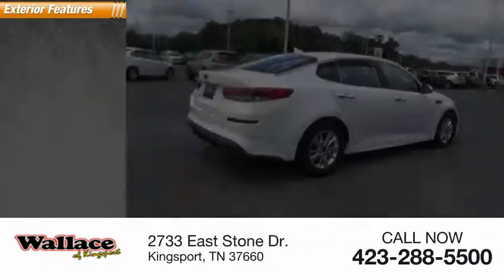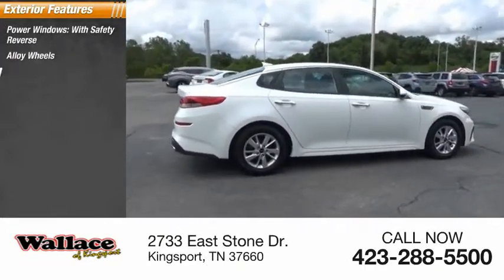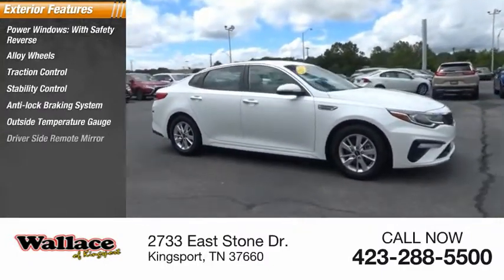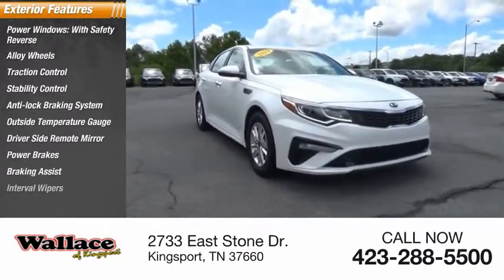Here are some of this vehicle's great options: power windows with safety reverse, alloy wheels, traction control, stability control, anti-lock braking system, outside temperature gauge, driver side remote mirror, power brakes, braking assist, and interval wipers.